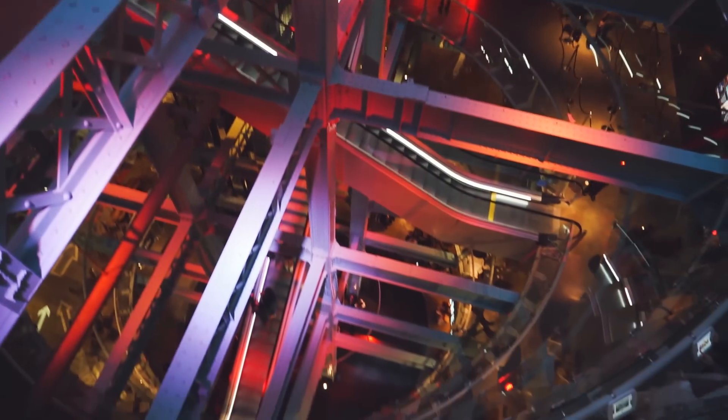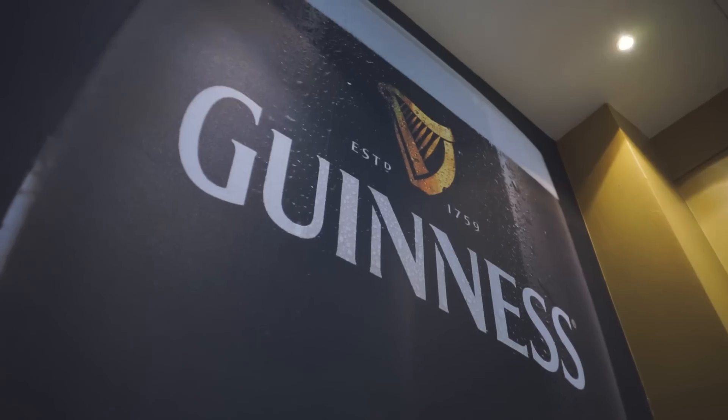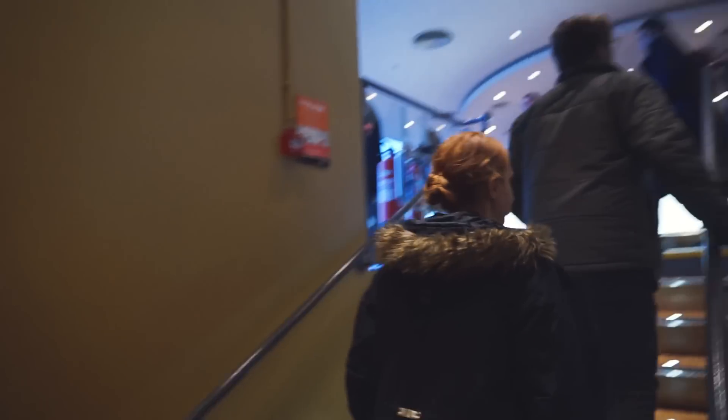We were just talking about how high up we are now — look at that. We've officially made it to the top. They have this fancy schmancy view bar, which is pretty sweet.